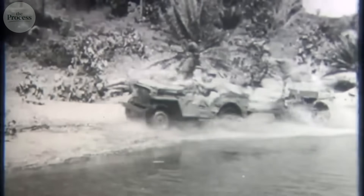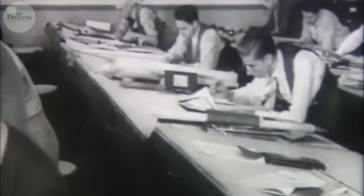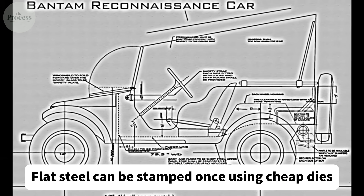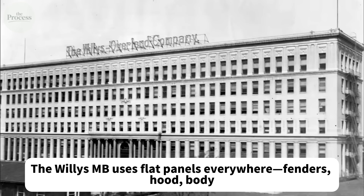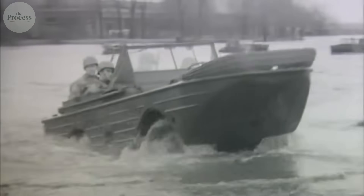The flat fender design looks crude — like someone forgot to curve the metal. That crudeness is genius. Curved fenders require expensive stamping dies and multiple operations. Flat steel can be stamped once using cheap dies. The Willys MB uses flat panels everywhere: fenders, hood, body — not because designers lacked skill, but because flat steel saved 40% on tooling while weighing less than curved panels of equivalent strength.